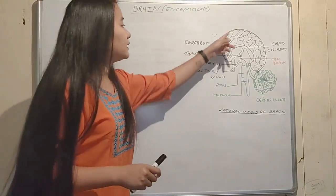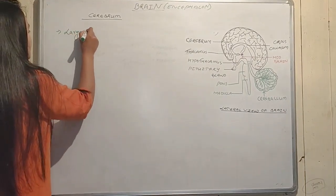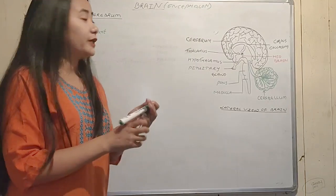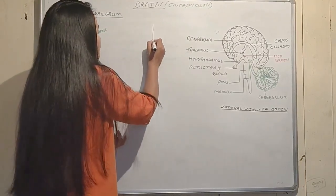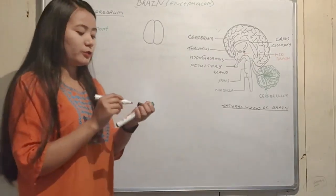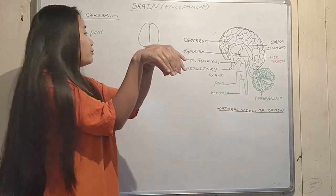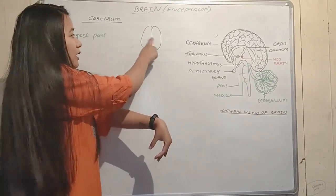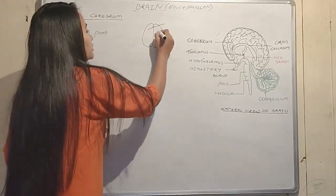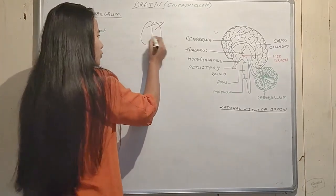The cerebrum is the largest part of the brain. In the dorsal view, you can see that the cerebrum has a characteristic folded pattern visible from above.